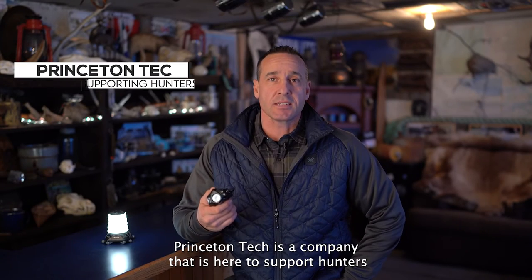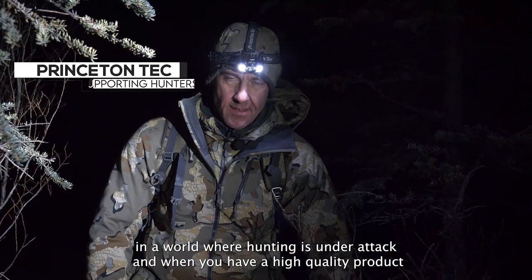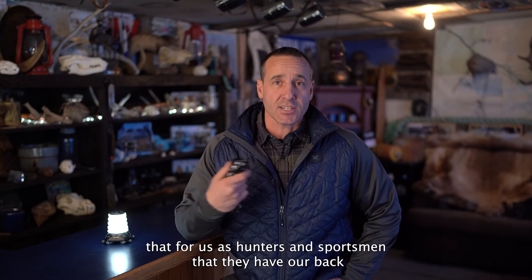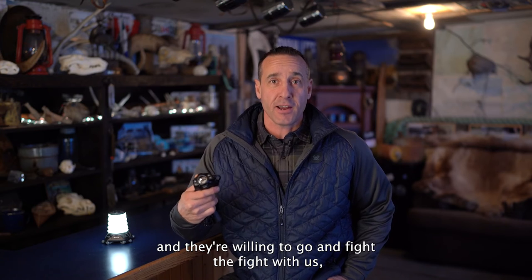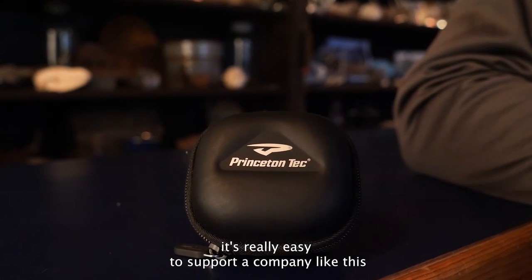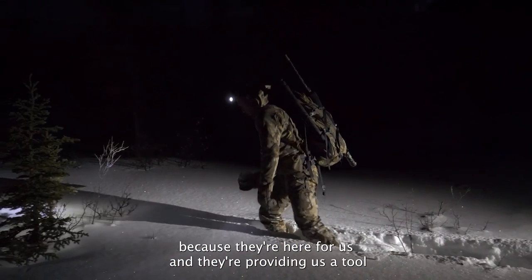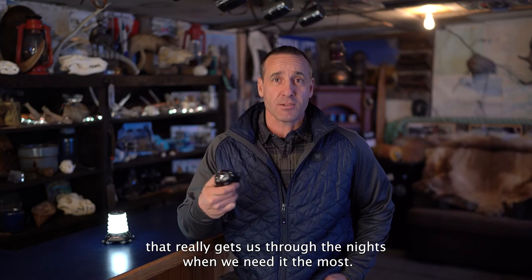Princeton Tech is a company that is here to support hunters in a world where hunting is under attack. When you have a high quality product and they have our back as hunters and sportsmen, and they're willing to fight the fight with us, it's really easy to support a company like this. They're here for us and providing a tool that gets us through the nights when we need it the most.